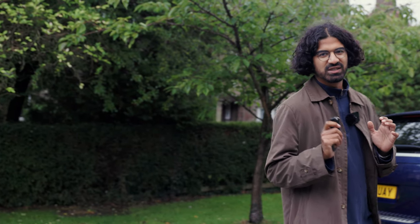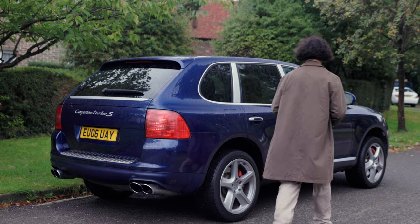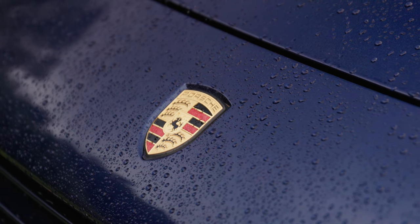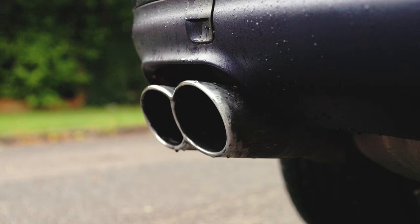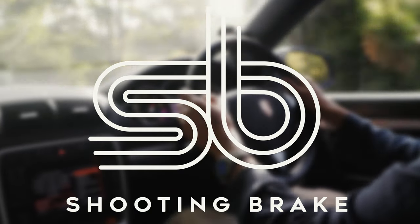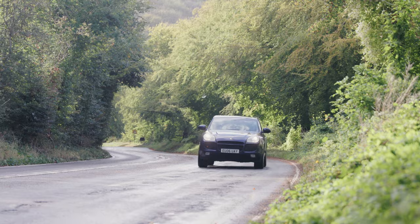How about a Porsche Turbo S? Only this one's more suited to Dakar than Donington. This Cayenne Turbo S is live for auction on ShootingBrake.com — the auction platform for car enthusiasts — right in time for winter, and today I'm going to show you what it's actually like to drive.